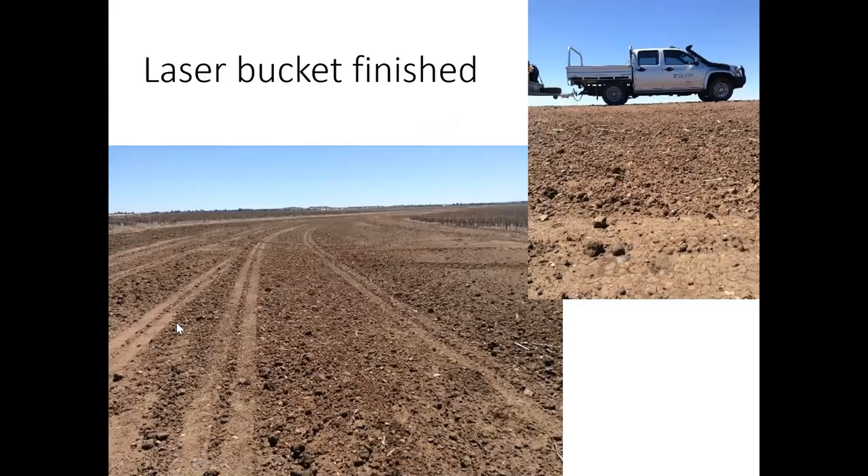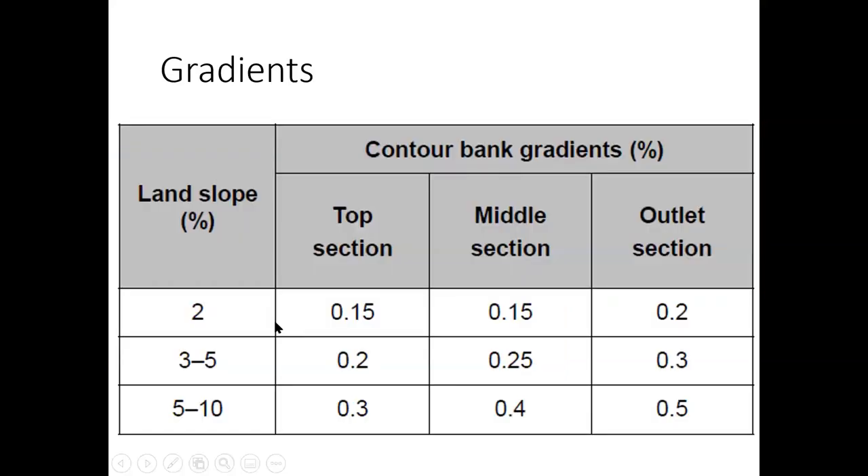Laser bucket finished jobs give a really nice, fully compacted finish that's ready to plant through. You might do the bulk earthworks with the dozer, but finish with the laser bucket — it does a really nice job. For condo bank gradients, generally around 2% land slope — which is most of CQ country — most people recommend about a 0.2% channel grade, which is a 20 centimetre drop in 100 metres.